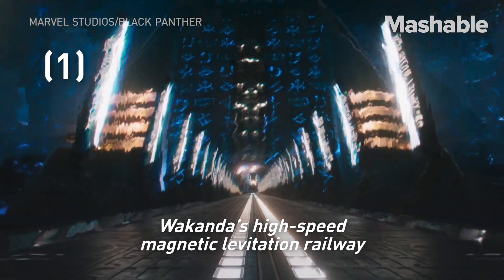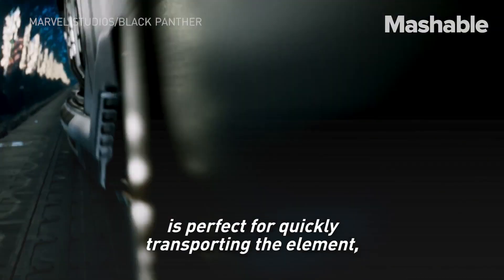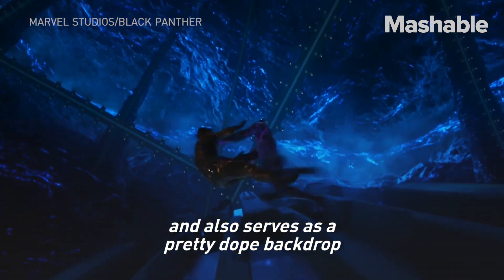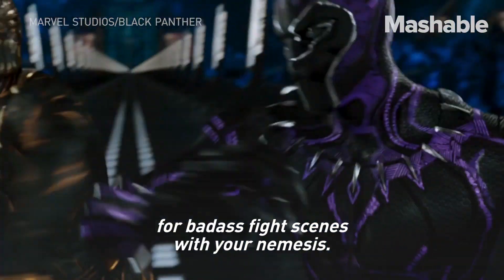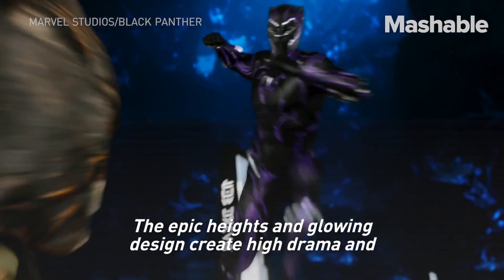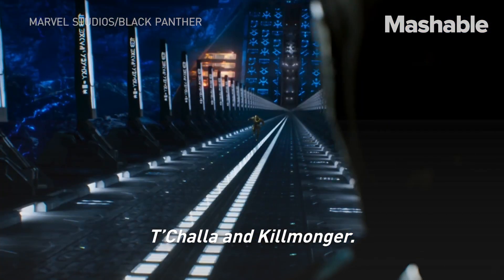Wakanda's high-speed magnetic levitation railway that runs through its vibranium mine is perfect for quickly transporting the element, and also serves as a pretty dope backdrop for badass fight scenes with your nemesis. The epic heights and glowing design create high drama and energize the powerful struggle between T'Challa and Killmonger.